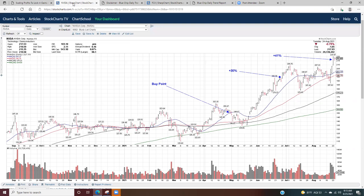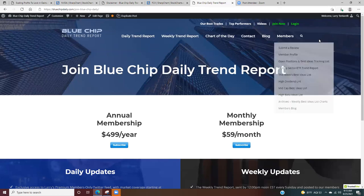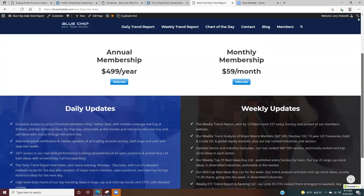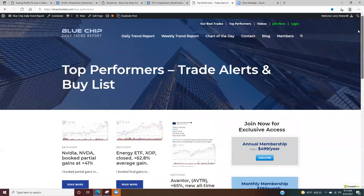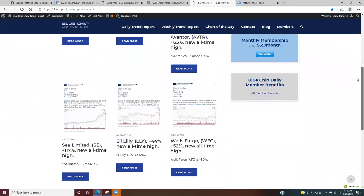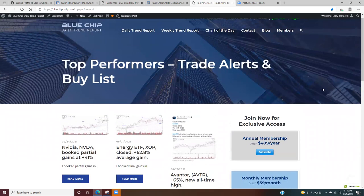I hope this has been informational. I go into more detail on the members website. Bluechipdaily.com is my website — if you go to the join now page, you can see all of the member benefits including the live Twitter page and premium Twitter. On the top performers page, you can see more of the technical work I do and how I use trends and moving averages. I appreciate everyone's time, I hope you enjoyed the video, and I hope to see you online soon.